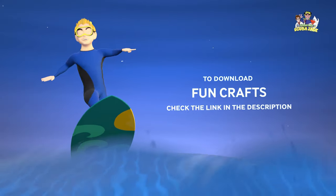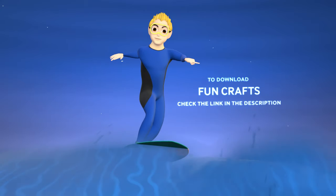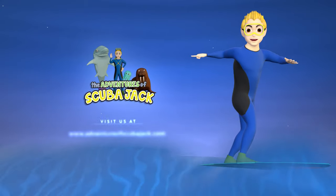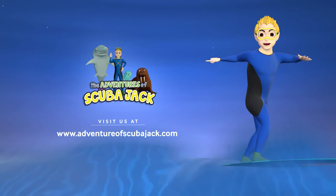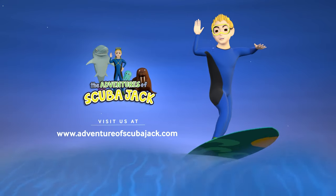Here are some fun letter C crafts to download and do at home. Visit us at www.adventuresofscubajack.com for more fun learning. See you next time.